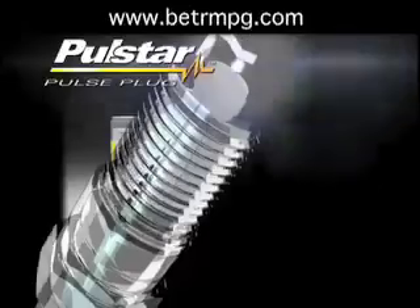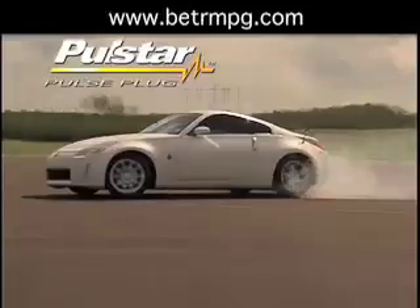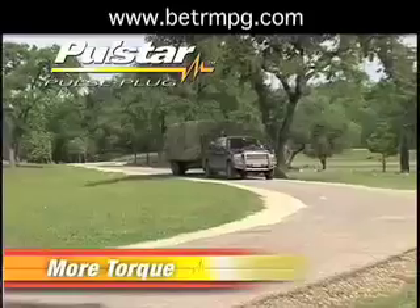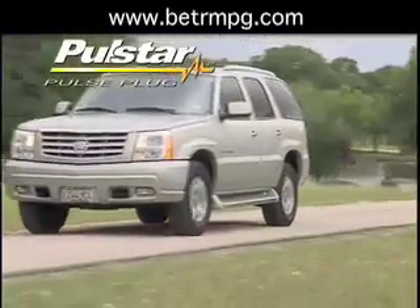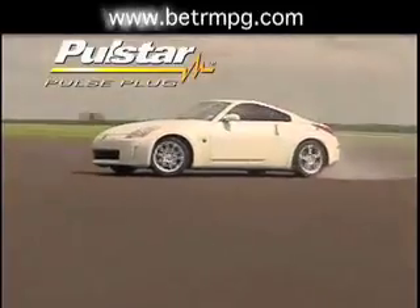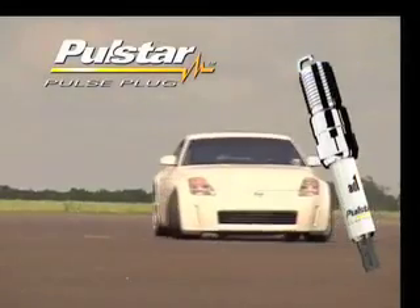And that's the inside story on PulseStar pulse plugs — the first real advancement in ignition technology since the spark plug was invented over 100 years ago. They're the fastest, easiest, and most economical way to increase horsepower, torque, and fuel economy on your vehicle. And with the increased fuel economy, PulseStar pulse plugs will pay for themselves within 12 months. We guarantee that once you try a set of PulseStar pulse plugs, you're going to love the difference they make in your driving experience, because they're literally more bang for your buck than you've ever seen.